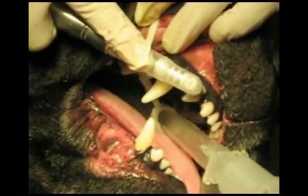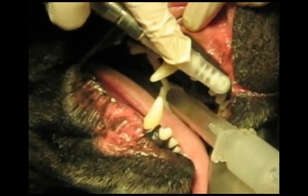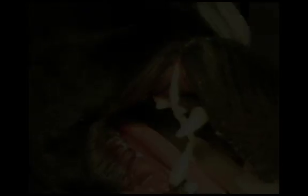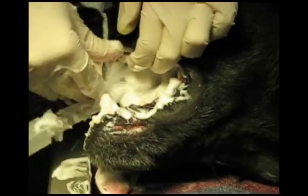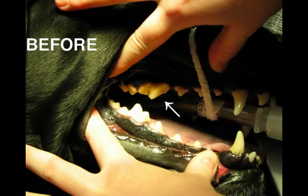Polishing creates a whiter smile, but its main purpose is to create an extremely smooth surface that is difficult for bacteria and debris to adhere to. Fluoride treatment is the final step in the cleaning procedure. It makes the teeth more resistant to acid attacks by plaque bacteria and sugars in the mouth.